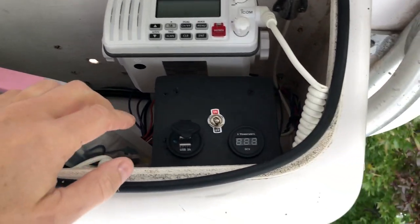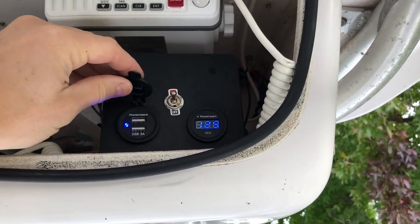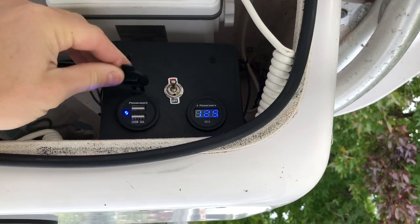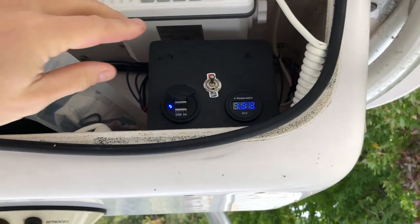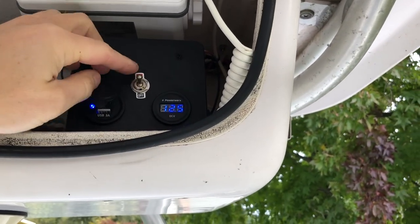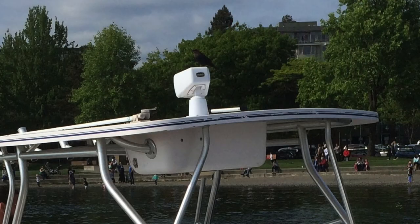This box is great for storage. I added a USB port so I can put cell phones in here, keep them dry, and charge them up. I also added a voltmeter that I turn on and off with a switch. There used to be a remote spotlight on top, but I don't really use that and it didn't work that well anyway.